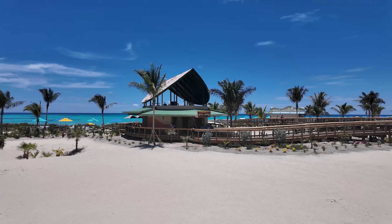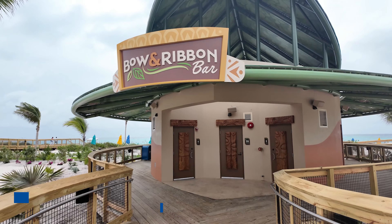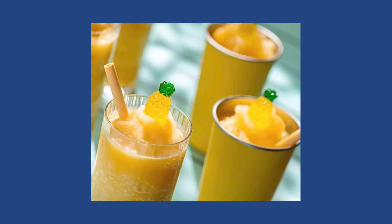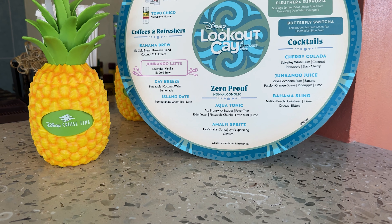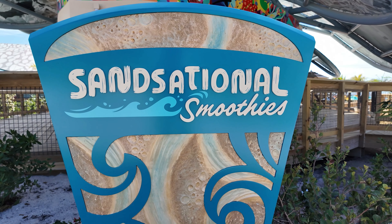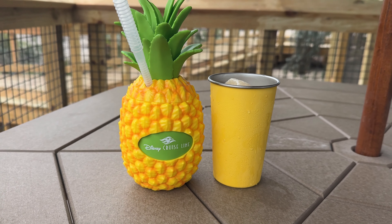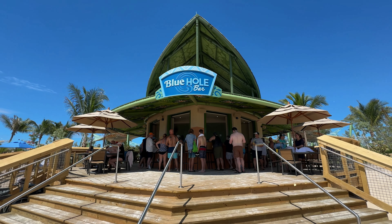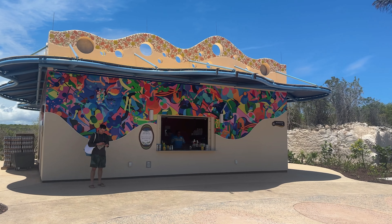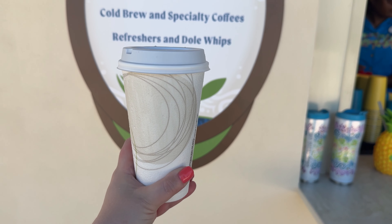Cruisers looking to do an island pub tour are in luck — Lookout Key features six watering holes, many with signature menus. Three bars on Family Beach serve the standard island drink menu, including the island's signature drinks, the Eleuthera Euphoria and Butterfly Switcha. Guests can also get frozen concoctions from the Sensational Smoothies Bar, including the Pineapple Pleaser made with Dole Whip. At Serenity Bay, guests are treated to a unique menu at the Blue Hole Bar, offering signature drinks like the Shipwrecker or Smash Cocktails. There's also the Mangroves & Go Coffee Shop at Mabrika Cove with its own unique menu, and even if you're not a fan of coffee, there are adult beverages to round out that pub crawl.